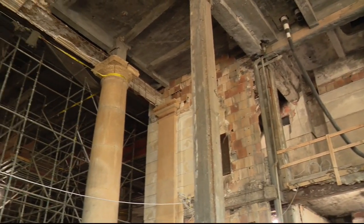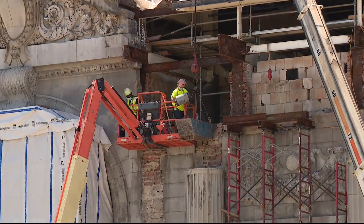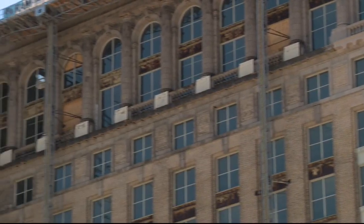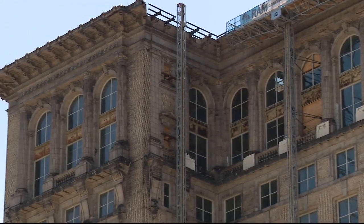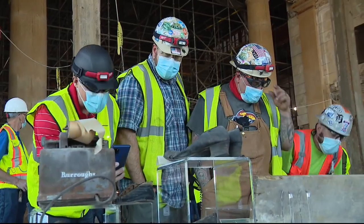Michigan Central is slowly transforming into a beacon of the city's revitalization, as the Ford Motor Company continues its massive rehab project to transform it into a centerpiece of an innovation hub. They're saying they're going to give us the opportunity to put a message in a bottle and put it actually in the same room where we found one — so that's pretty cool, to leave our own message. Find a little history, leave a little history. Hillary Golston, Fox 2 News.